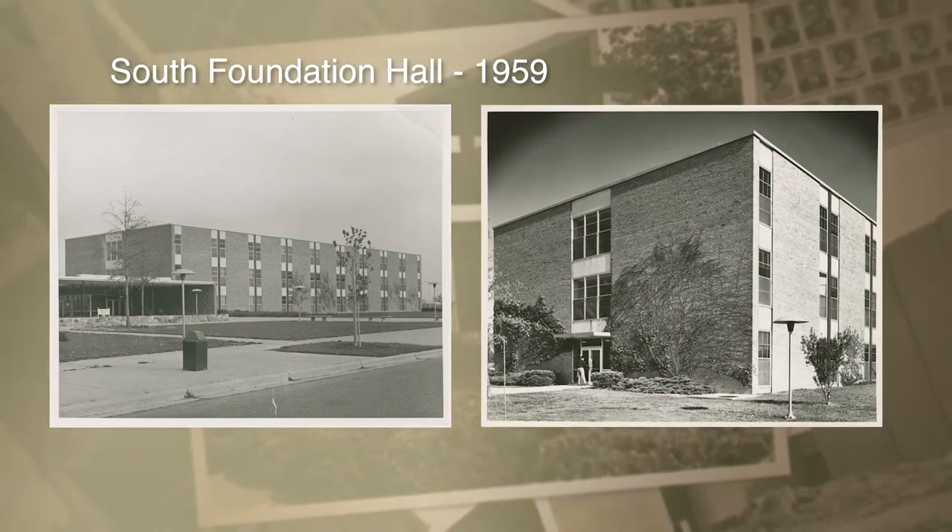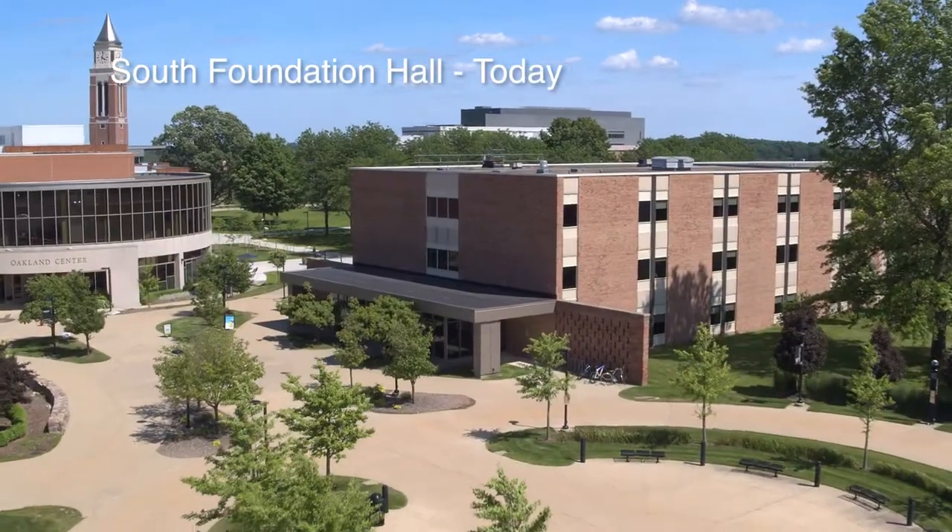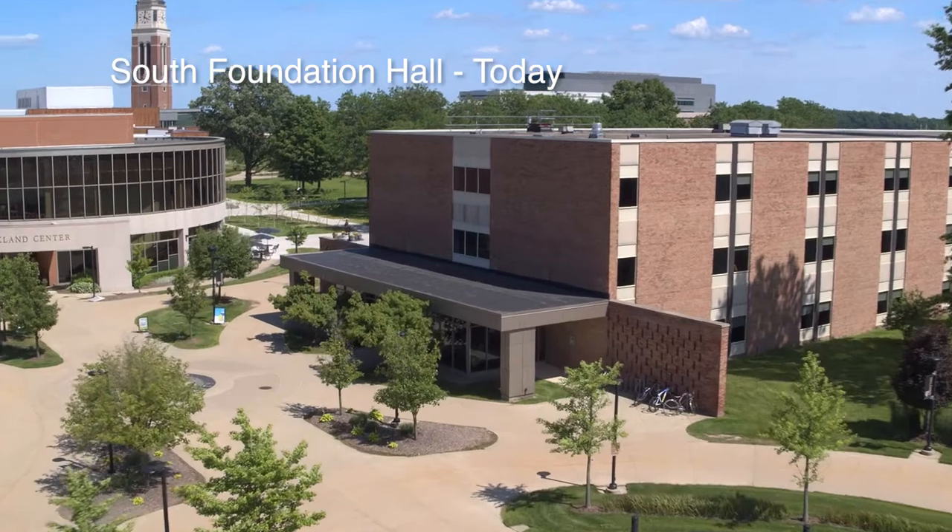And across the way is South Foundation Hall, which is home of the Fishbowl. The glass you see behind me is the Fishbowl, with the tile in the shape of a fish — hence the name.